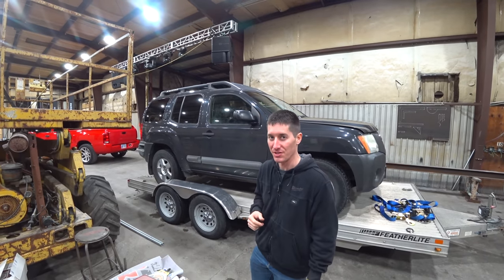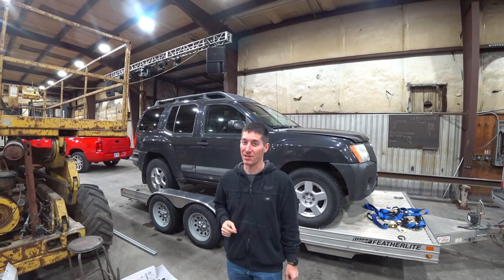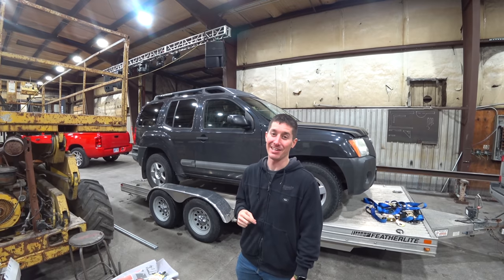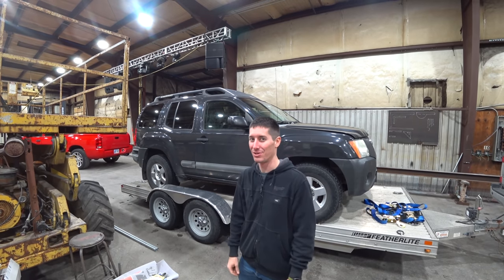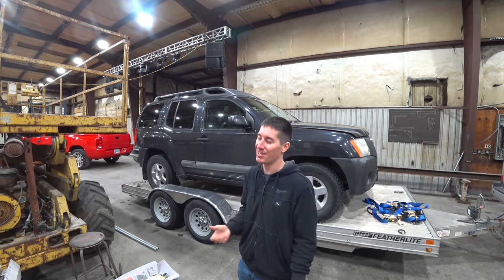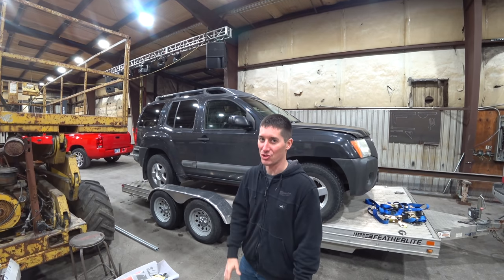We know this thing runs from the old owner — he had it started when we pulled up and it starts right back up. While we were at the car wash, Eric pulled out the transmission dipstick and was like, 'Smell this fluid.' That fluid's gone. So we stopped at O'Reilly's. We're going to put some Lucas Transfix in it, see if it actually fixes it. Sometimes it does. I planned on buying this and putting a transmission in it, but it'd be funny if we can drive it off the trailer.